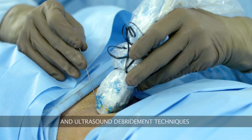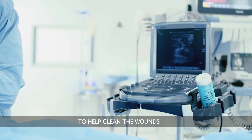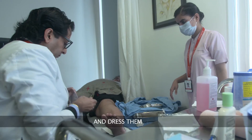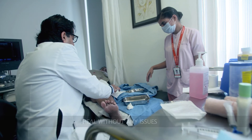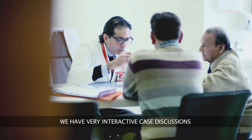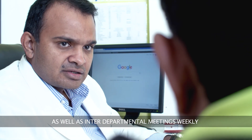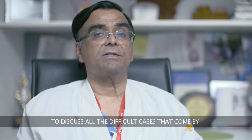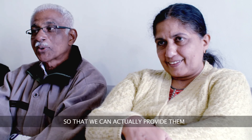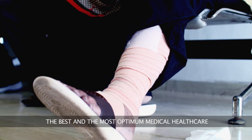We use specialized dressing materials and ultrasound debridement techniques to help clean the wounds and dress them so that these wounds heal without any issues. We have very interactive case discussions and interdisciplinary as well as interdepartmental meetings weekly to discuss all the difficult cases, so that we can provide them the best and most optimum medical healthcare.